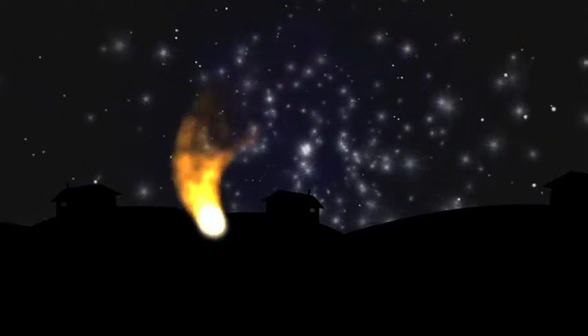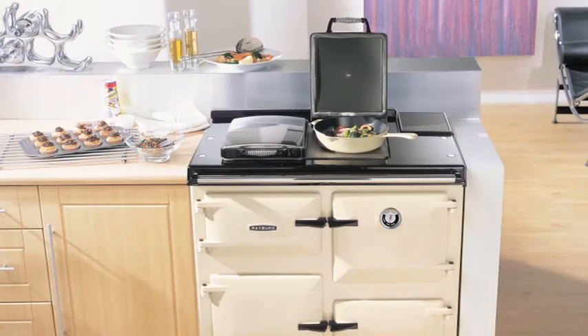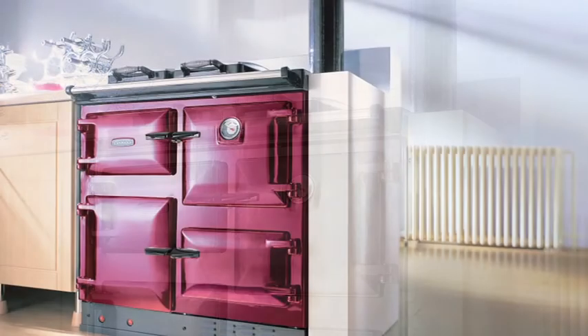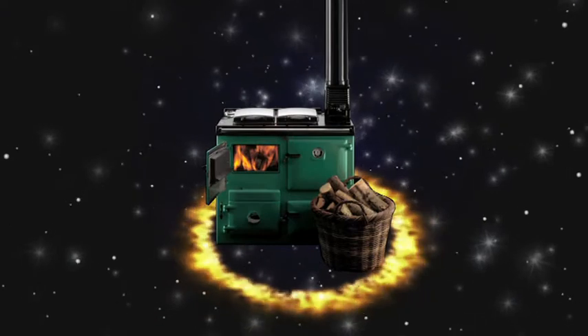The Rayburn Cookmaster has landed at Barbecues Galore, Coffs Harbour. Handcrafted and built for life, a Rayburn gives your kitchen a welcoming warmth and timeless character. It uses only clean energy and is very cost effective, especially when local wood is so plentiful. And of course you're cooking and heating at the same time.